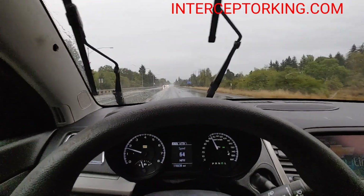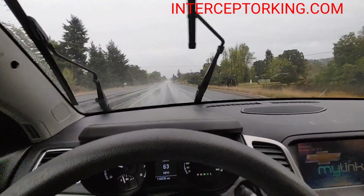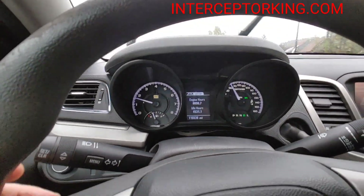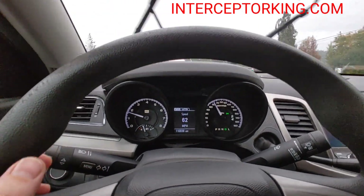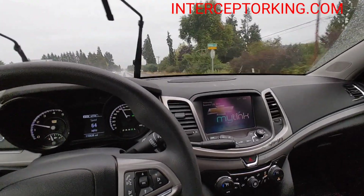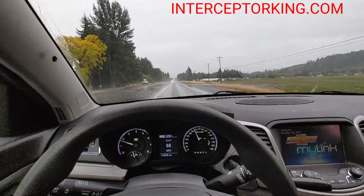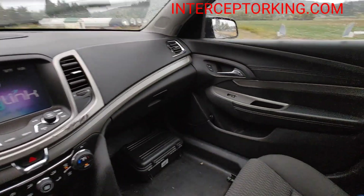Hey, what's up you guys, Interceptor King here in the 2014 Chevy Caprice with the six-liter V8. It's got a hundred and sixteen thousand, six hundred and thirty-eight miles on it at the time of this recording, and four thousand five hundred and thirty-one idle hours. Cruise control, Bluetooth, a good-sized touchscreen. Brand-new paint job — it was black from the factory, black and white while it was in service, and I just had it painted back to the factory black color. Really nice.